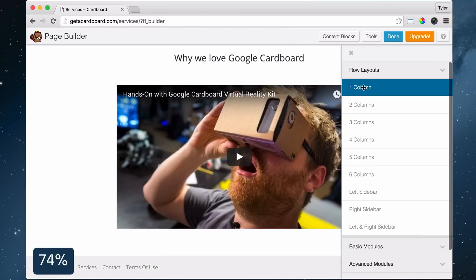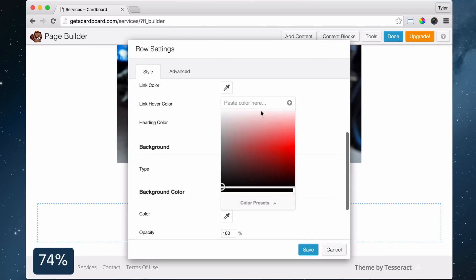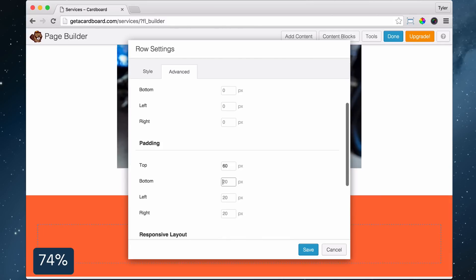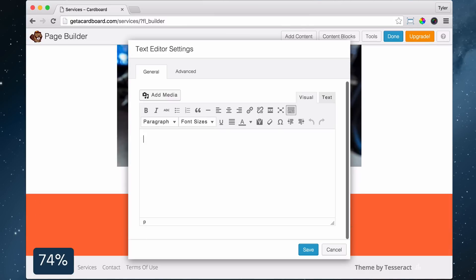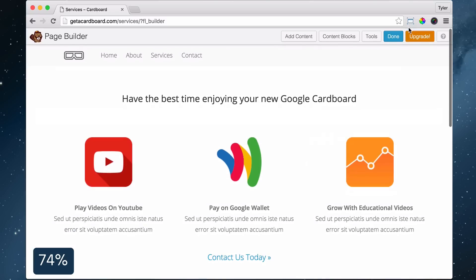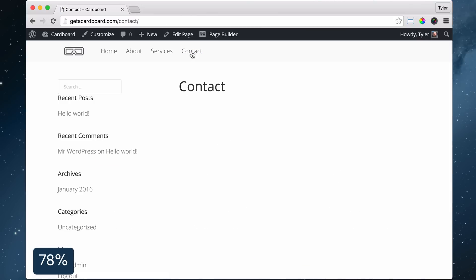Click Add Content, drag one column underneath the video row, click Row Settings, select full width, set background type to color, choose a color, change text and link colors to white, click Advanced and set top and bottom margins to 60, and click Save. Drag in a text editor, add some text, increase the font size, align it to the center, and set left and right margin to 150. Now underline and make your links. Click Done and Publish Changes to finish your services page.